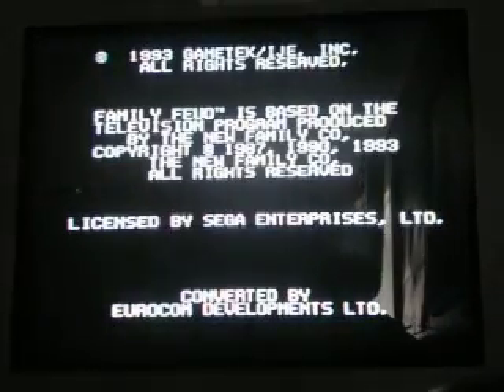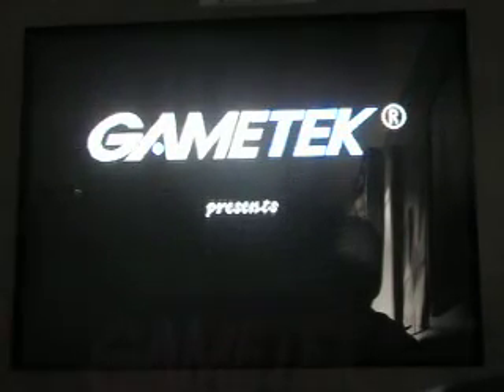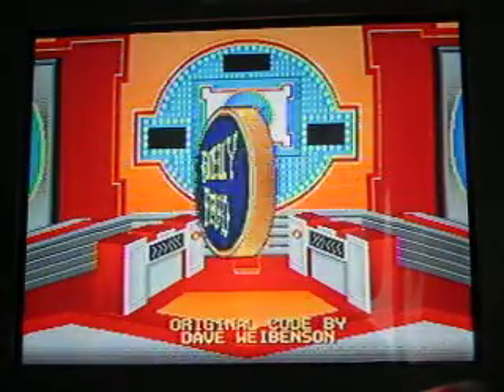Hi everybody, time now to play another game for the Sega Genesis. This is a really cool game show themed game from Sega. It's Family Feud, based on the really cool game show. Game Tech presents the one and only Family Feud. Really cool game.